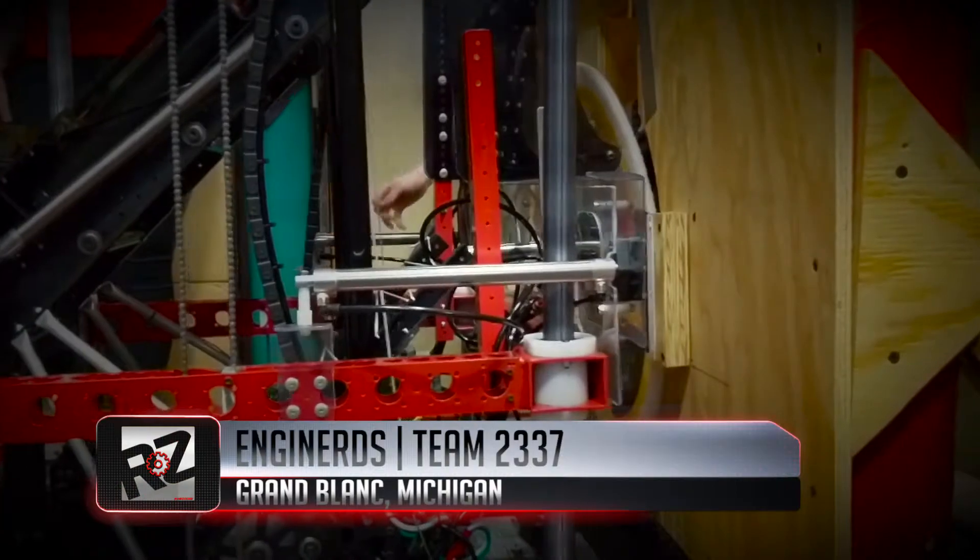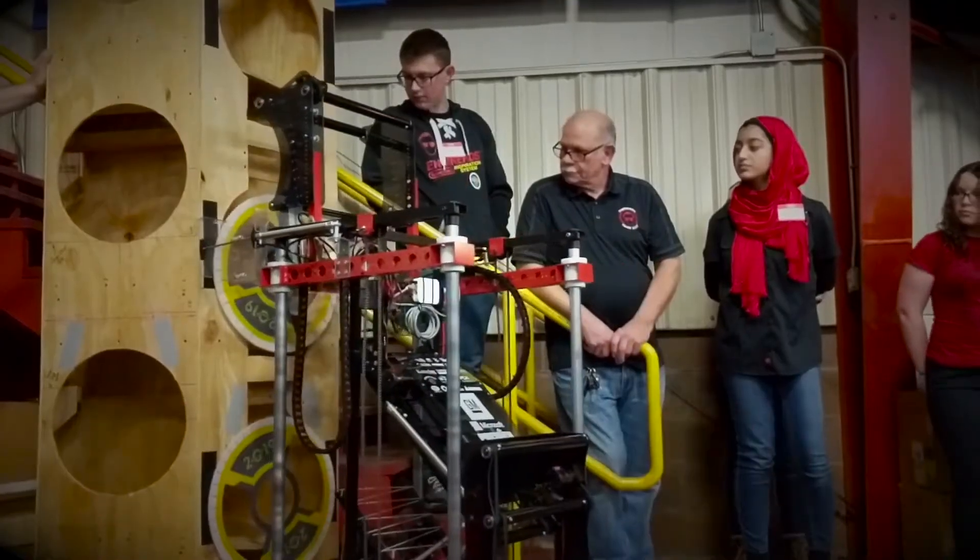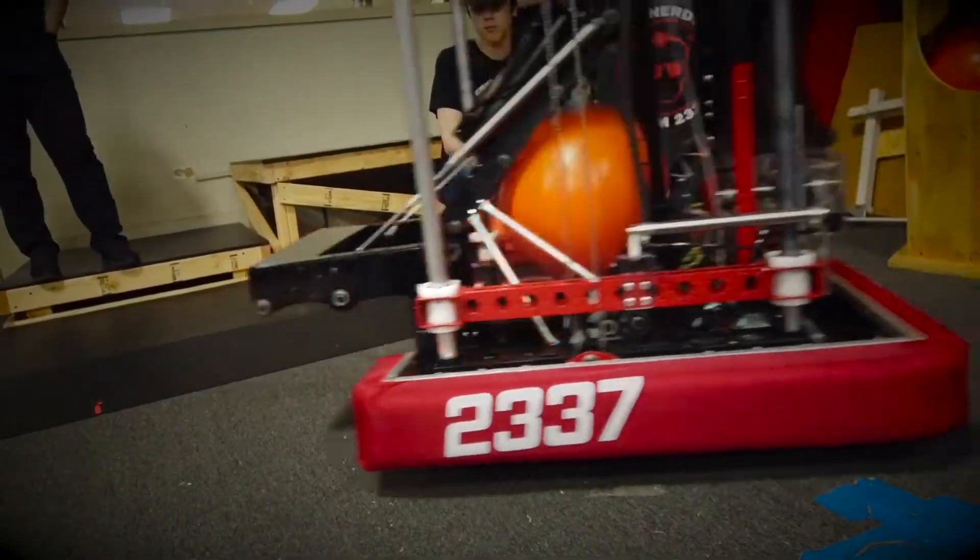And finally, we bring it back to Michigan. Engine Nerds, Team 2337 from Grand Blanc, and their latest creation, Impulse.